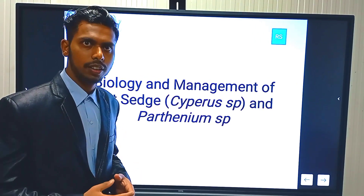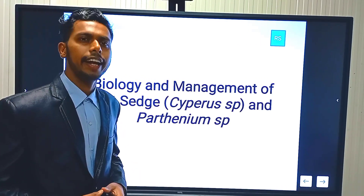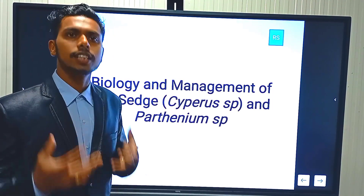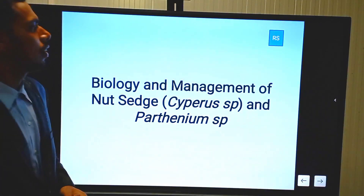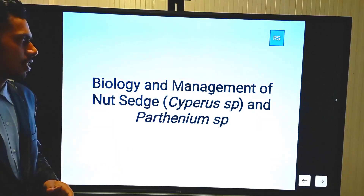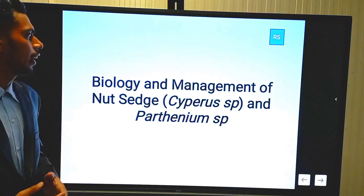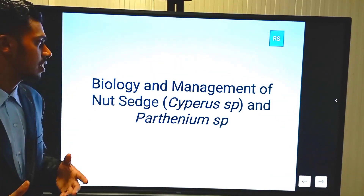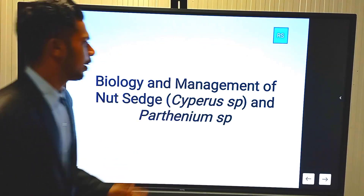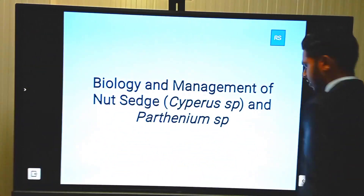Hello everyone, welcome to our channel Agriculture and Natural World. Today we would like to discuss the biology and management of nightshades — it may be Cyperus rotundus, Cyperus esculentus, and Parthenium hysterophorus. Let's go to our slides.